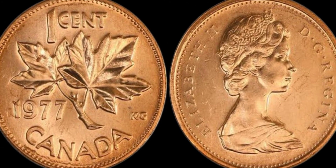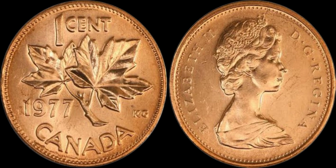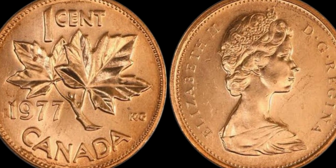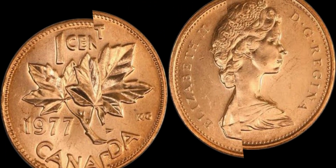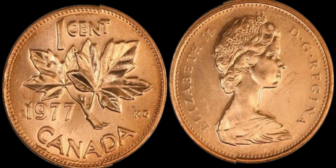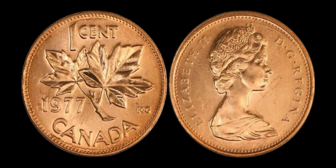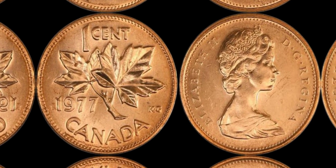Hey there, coin collectors and history buffs. Today we're diving into the world of numismatics to talk about a particularly intriguing piece of Canadian currency, the 1977 Canada 1 cent coin. You might be surprised to learn that this seemingly insignificant coin could potentially be worth a whopping $1 million. Yes, you heard that right — $1 million for a humble 1 cent coin.